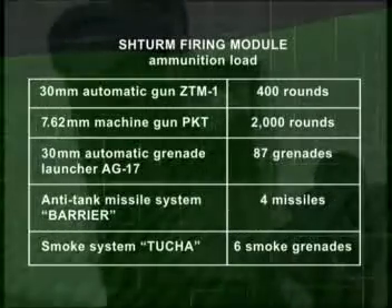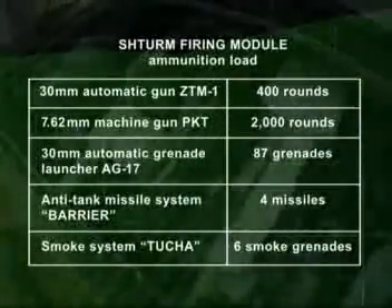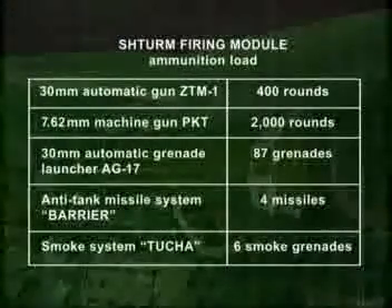The ammunition load of the Sturm Combat Module includes 400 rounds for the 30mm automatic gun, 2,000 rounds for the machine gun, 87 grenades for the automatic launcher, 4 guided missiles, and 6 smoke grenades.